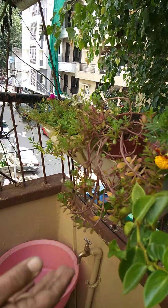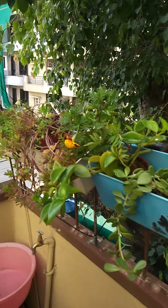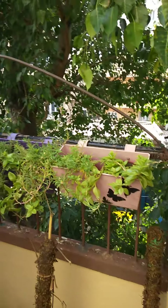Come here — these are my portulaca, marigold. These are hanging plants, succulents — easy to care.